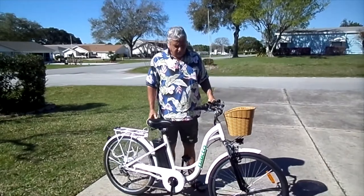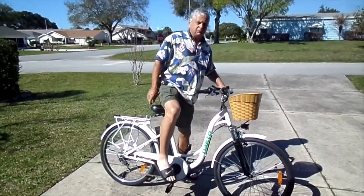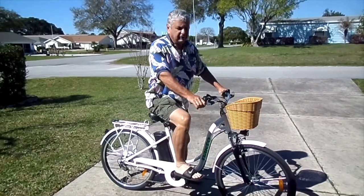It's a looker and it has pedal assist and also throttle. It can be used on all trails around Florida.